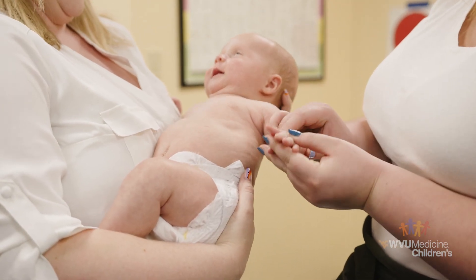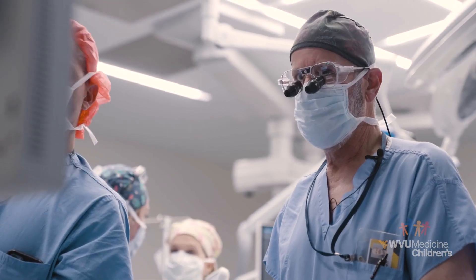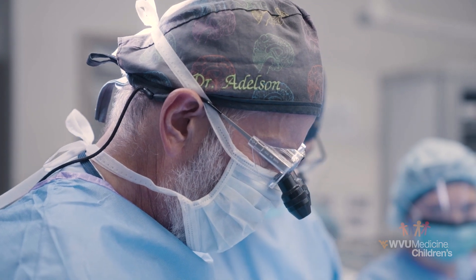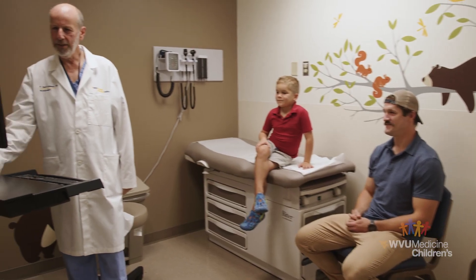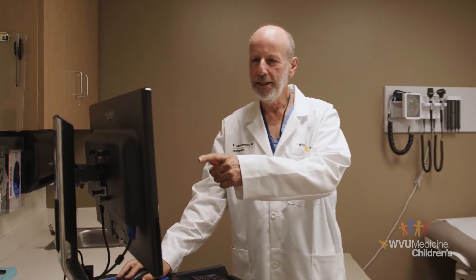We had a lot of other specialists who could do other components of it, but to do this surgery — to be able to microscopically sew the nerves back together — requires a level of specialization that didn't exist here, and also doesn't exist in many areas. That's why we've started seeing children and adults from not just West Virginia but the surrounding states, as well as from across the country.